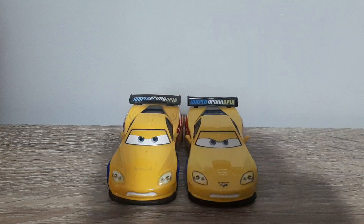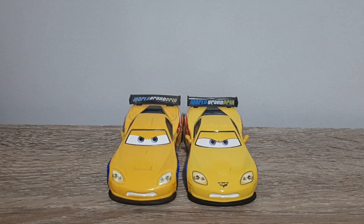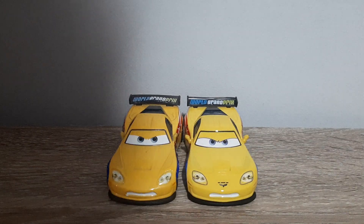The Thailand Jeff Corvette has a much, much lighter shade of yellow. He's got the eyelid line and the eyes — I think the eyes are tiny bit closer together. A bit hard to tell though if they actually are or not.